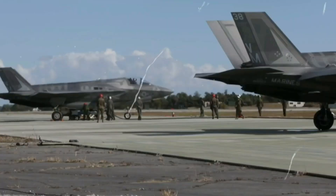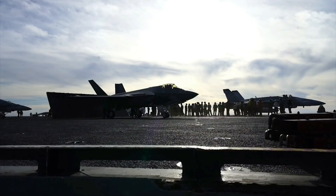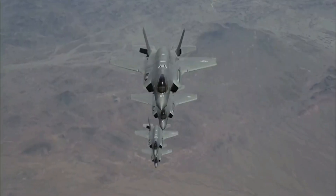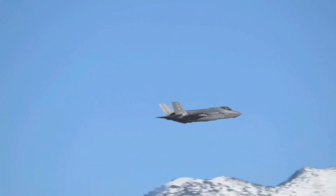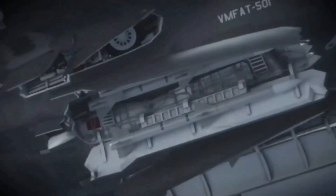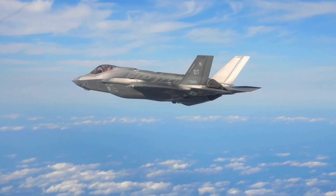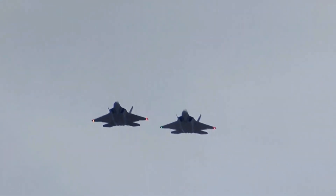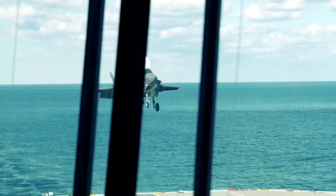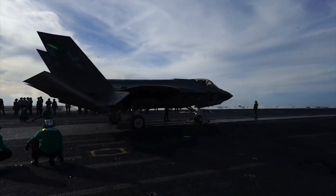Operational deployment of the F-35 began with the U.S. Marine Corps' F-35B variant in 2015, followed by the U.S. Air Force's F-35A and the U.S. Navy's F-35C. The aircraft has since seen action in various theaters, showcasing its versatility in air-to-air combat, air-to-ground strikes, and intelligence, surveillance, and reconnaissance missions. Its global presence extends beyond the United States, with partner nations actively incorporating the F-35 into their air forces, fostering interoperability and strengthening collective defense capabilities.